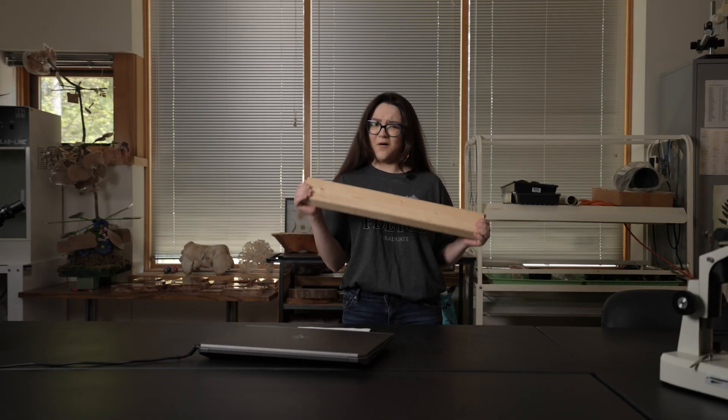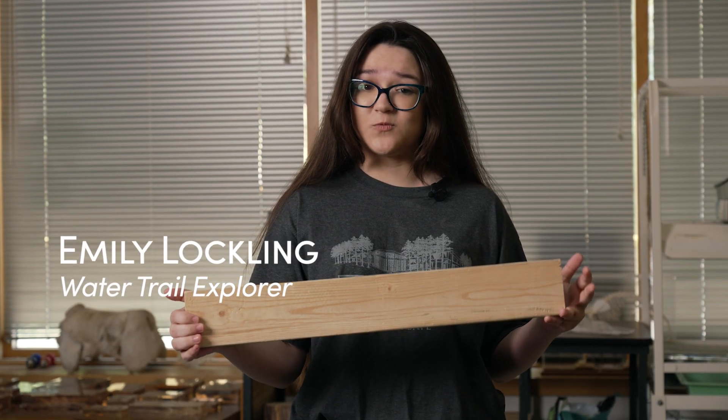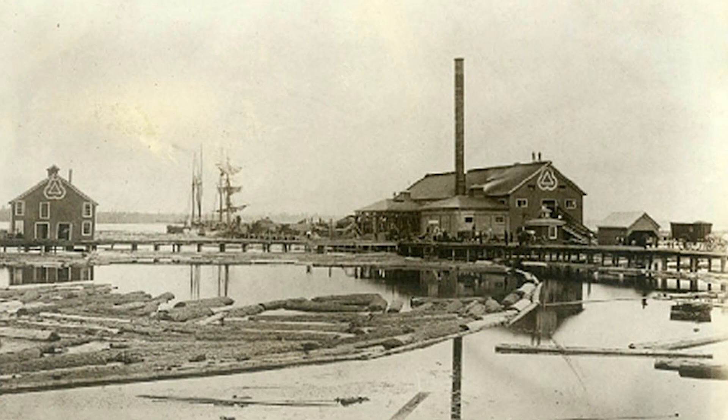Wood — we use it all the time. Homes, buildings, paper. It turns out logging and sawmills were big in Cloquet and Duluth in the early 1900s, and they left behind some big problems.